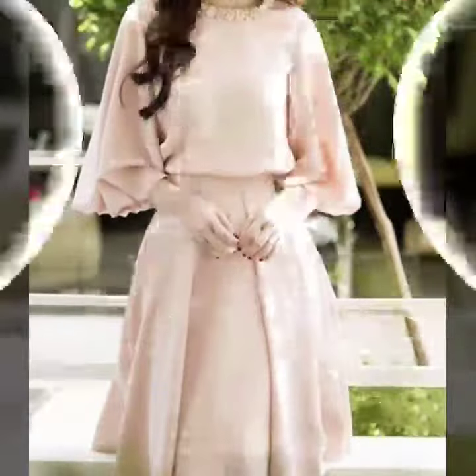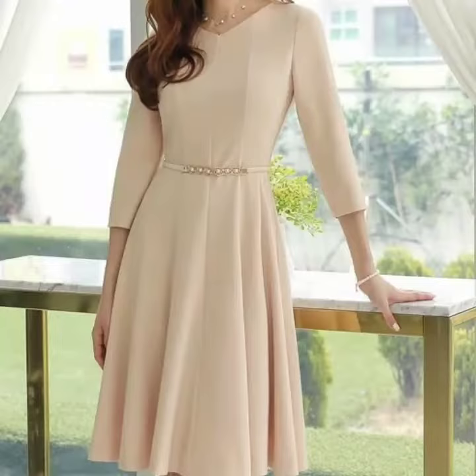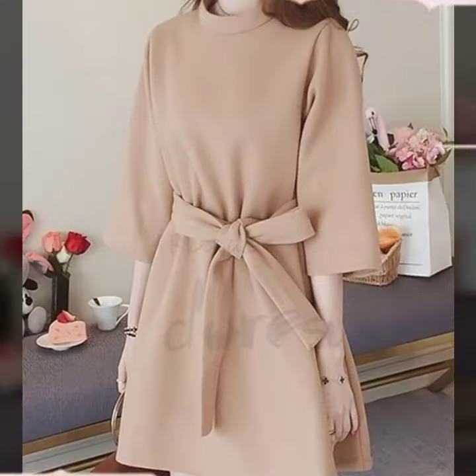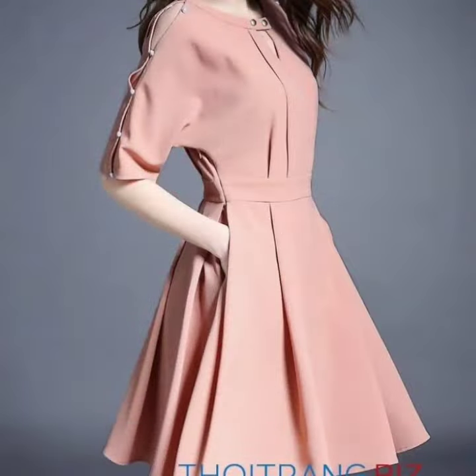Hello everyone, welcome back to my YouTube channel! I'm back again with a very beautiful, very demanding collection of Korean style skewer dress designs — petite skewer dress design ideas for women.